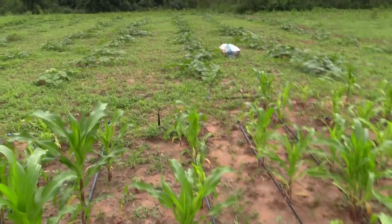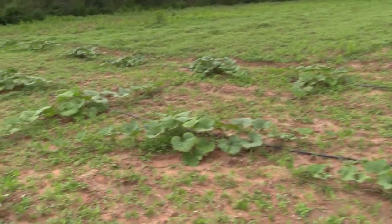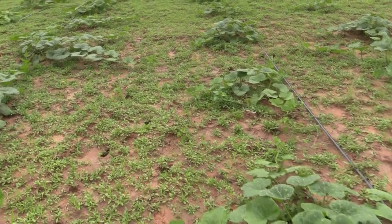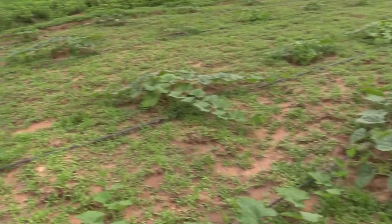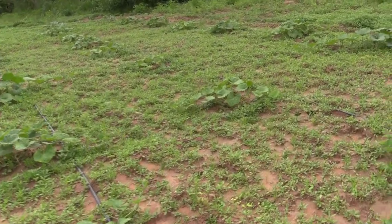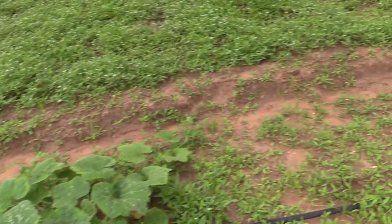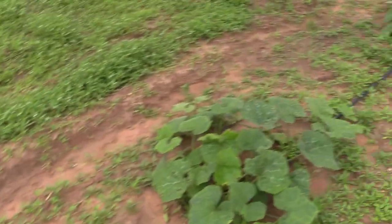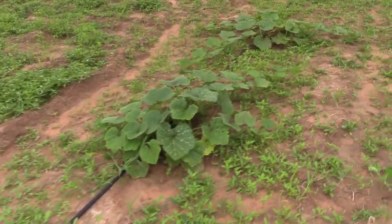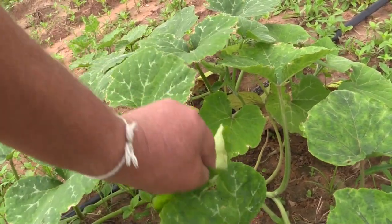Down here the pumpkins are doing what pumpkins do — they're vines, they're growing, they're getting longer, they're spreading out and they're looking pretty good. Not too concerned about the weeds here because as they spread out they'll shelter the ground from the sunlight which will cause the weeds to die off. If needed, people can get in here with a hoe and chip them out. They seem to be having a little bit of something nibbling on them, but they're pretty busy growing.